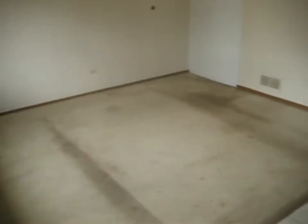As we enter the home, we've got a ceramic tile floor in the entranceway leading to the kitchen. We've got a vaulted ceiling here and carpet in the living room.